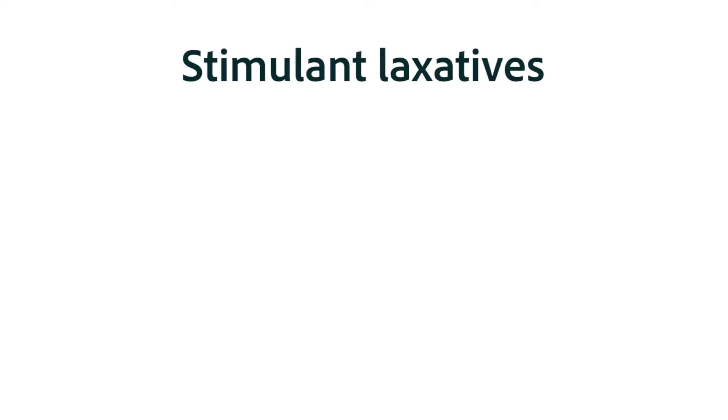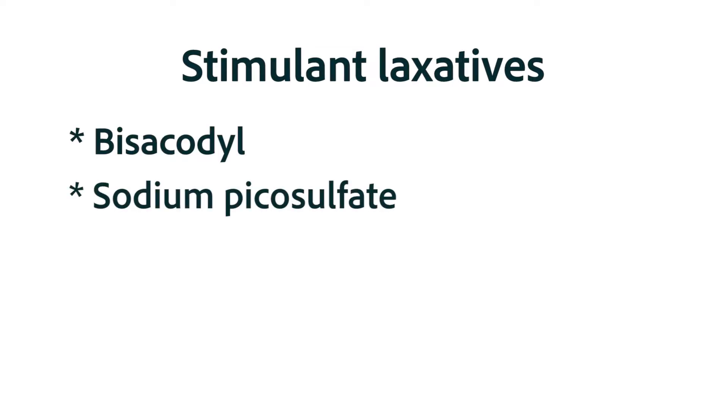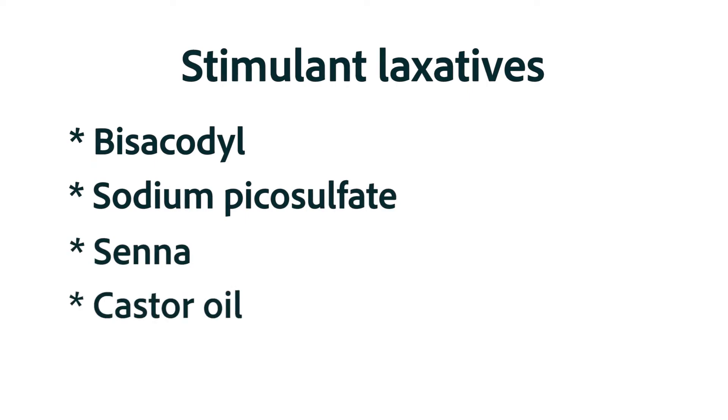The next group of medications for the treatment of constipation is the stimulant laxatives. These include bisacodyl, sodium picosulfate, senna, and castor oil. Here we're going to concentrate mainly on bisacodyl and sodium picosulfate, but what we learn will pretty much apply to all of the stimulant laxatives.